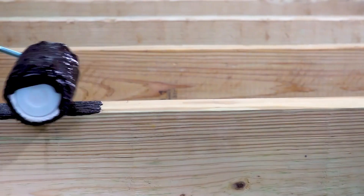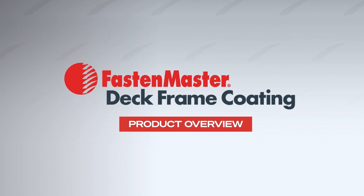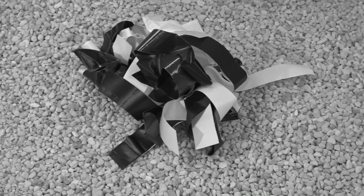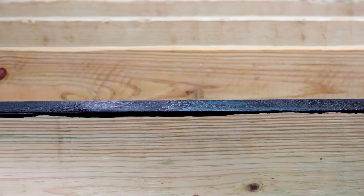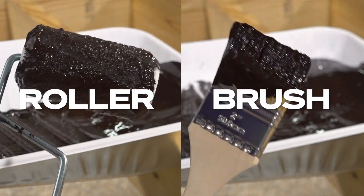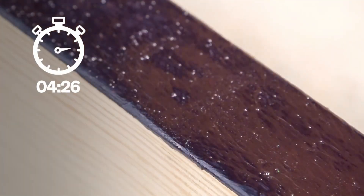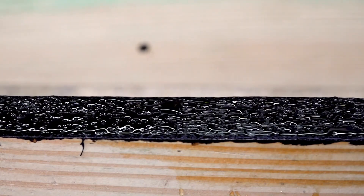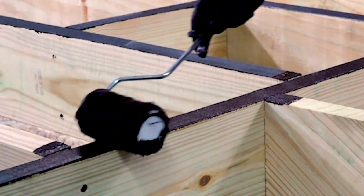FastenMaster is a company that specializes in fastening and finishing solutions, and they pride themselves on offering innovative and game-changing products. One standout product is their water-based sealant, specifically designed for porch builders and outdoor wood projects. This sealant creates a protective layer on wood elements like beams, posts, stair stringers, and other structural parts. It helps protect these materials from moisture and prevents issues like rot, which can be a big problem for outdoor wood structures, ensuring the longevity of the wood and making it more durable over time.